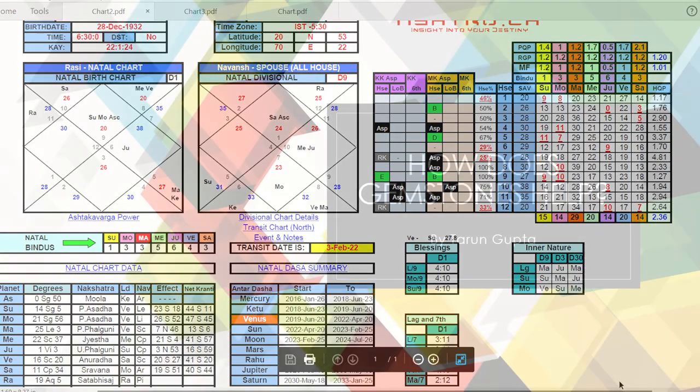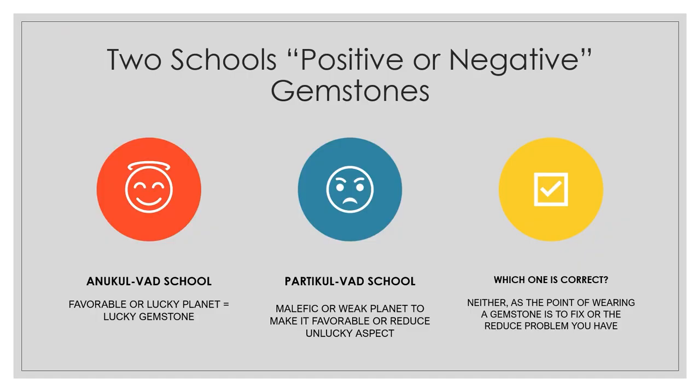Now let's discuss how gemstones help in Vedic Astrology. There are two schools of thought: the first is the Anukul Wad school, which recommends wearing gemstones of your favorable or lucky planets. The second is the Pratikul Wad school, which says you should wear gemstones for your weak or malefic planet. Personally, I don't believe in either school, because neither actually fixes the issue — you have to analyze the chart and see your particular situation before prescribing a gemstone.